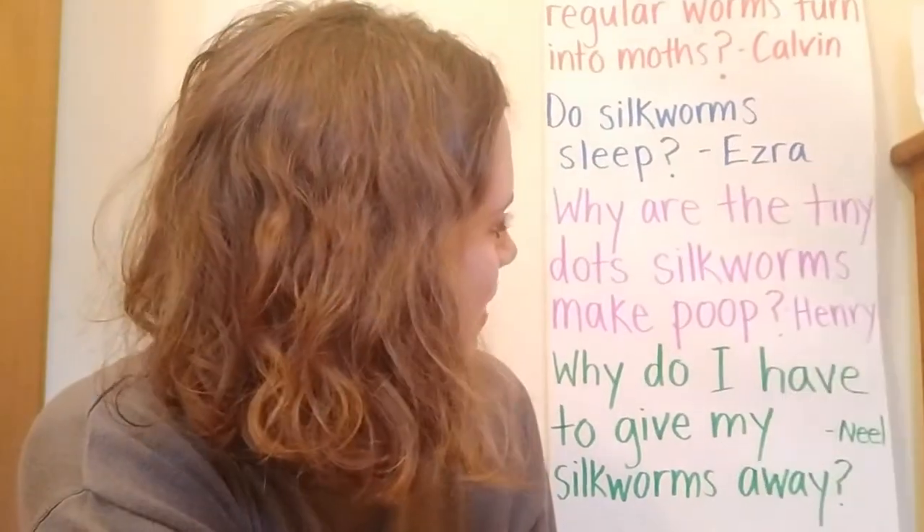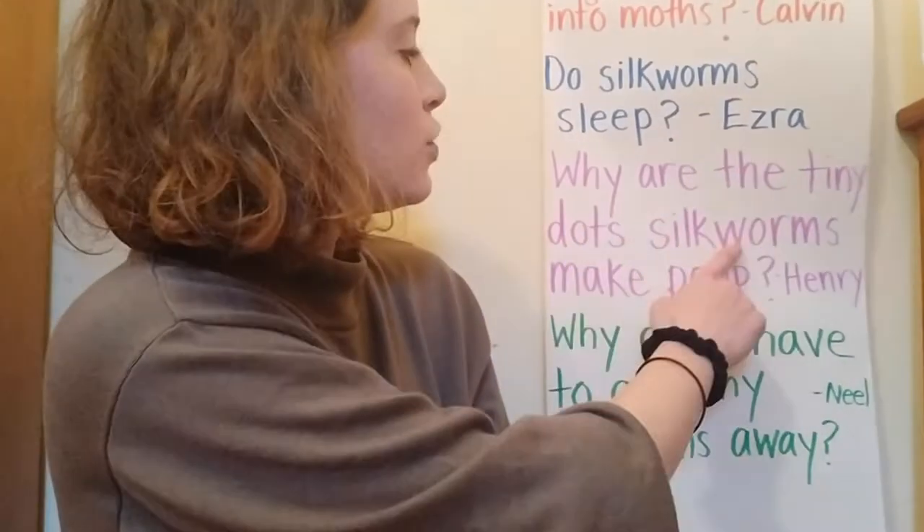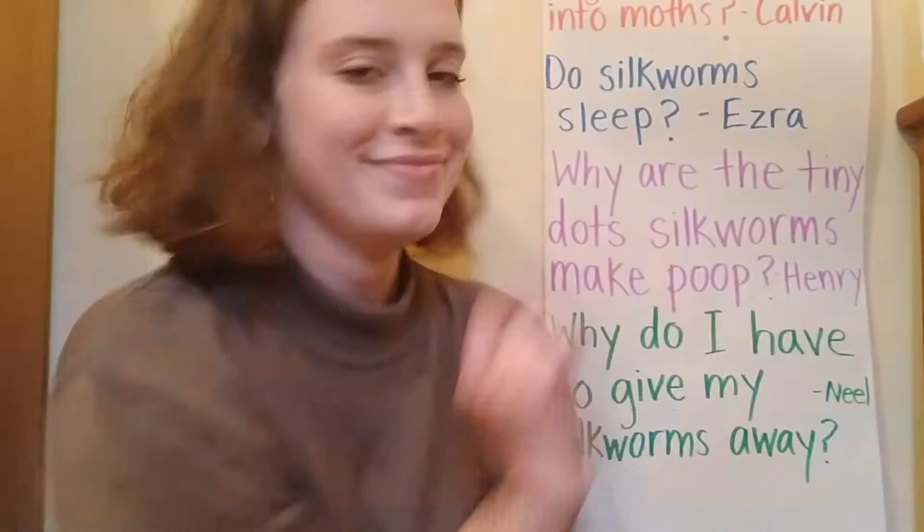Our first question is: why are the tiny dots silkworms make poop? That question is from Henry.